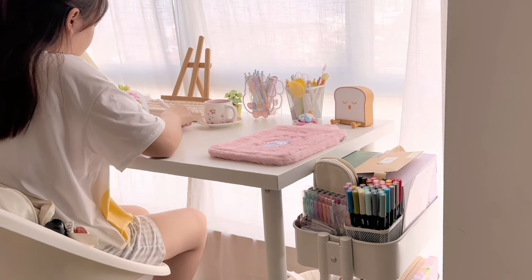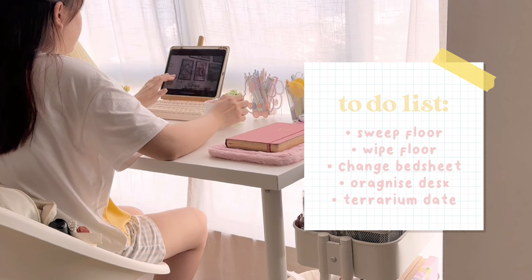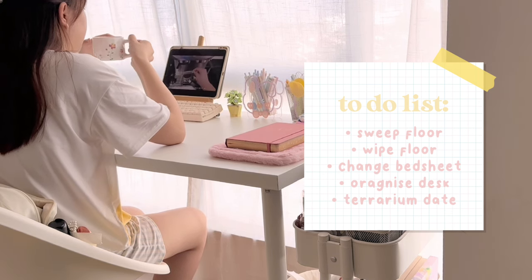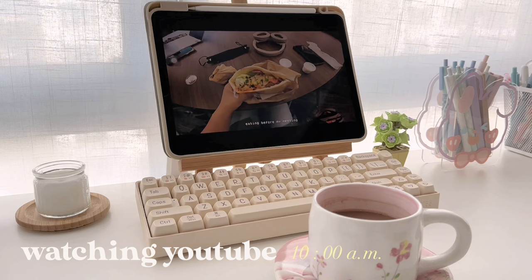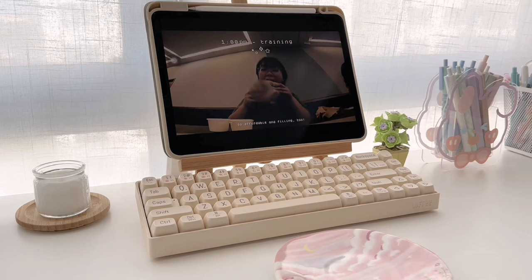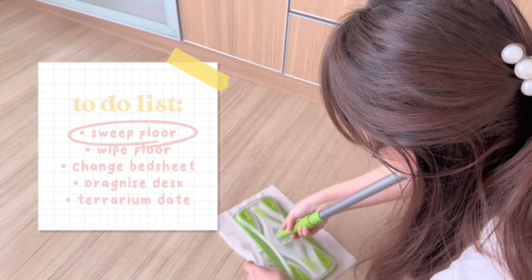While waiting for my drink to get a little bit colder, I opened up my bullet journal and took a look at my to-do list for today. So for today, I'll be cleaning up my room a bit and heading out on a terrarium date with my boyfriend. But before all that, let's watch some YouTube videos and enjoy my hot chocolate. Lynn is one of my favorite YouTubers and watching her videos always brightens up my day. And now since my day is all brightened up, we are prepared to do some chores.